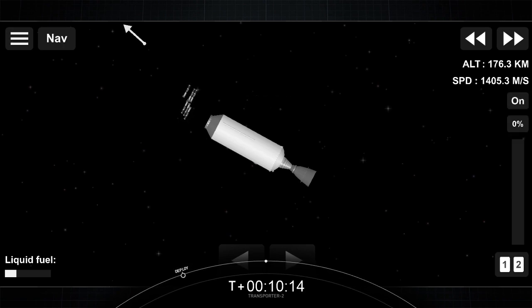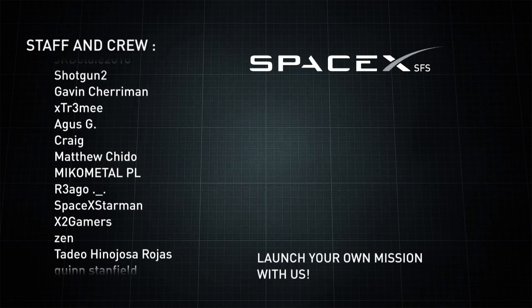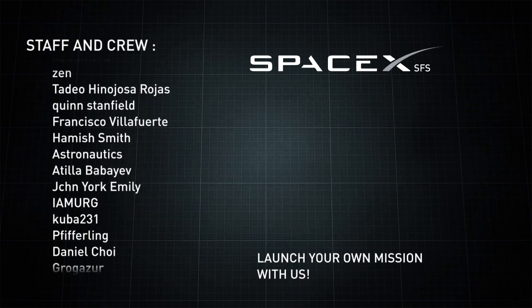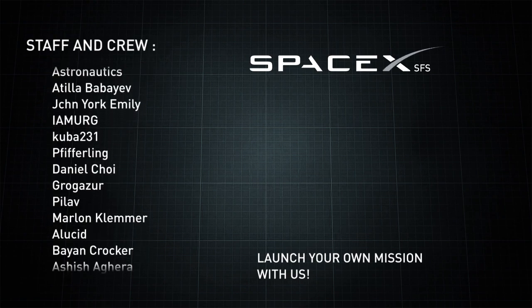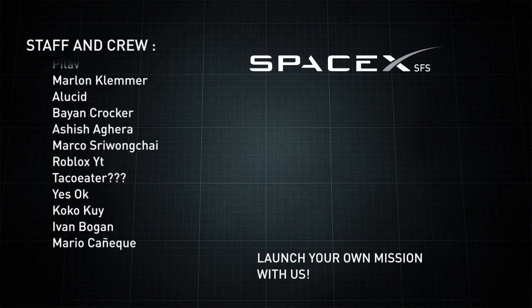With that said, we will be bringing our webcast to an end, as well as our Twitter and Instagram profiles. If you are excited by what you've seen today and want to join our team, visit spacex.com/careers to learn more about working at SpaceX. Thank you to all of our viewers for your continued support and have a great rest of your day. We'll see you next time. Bye.